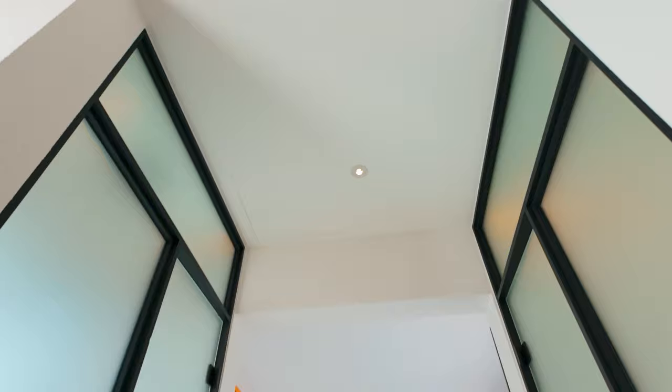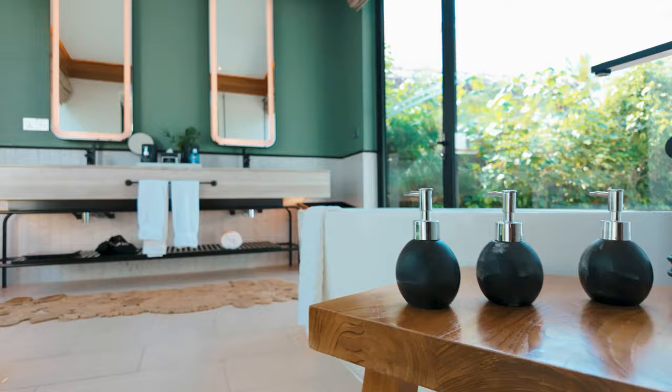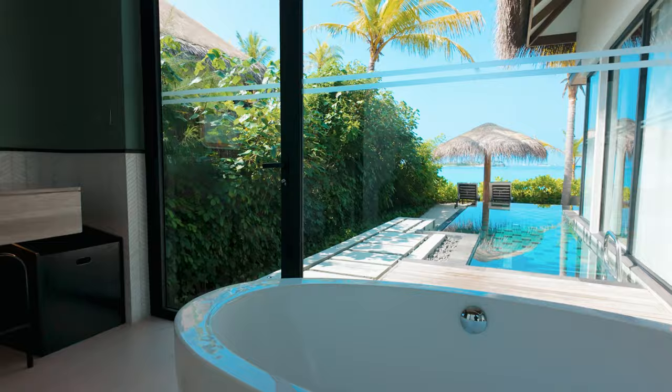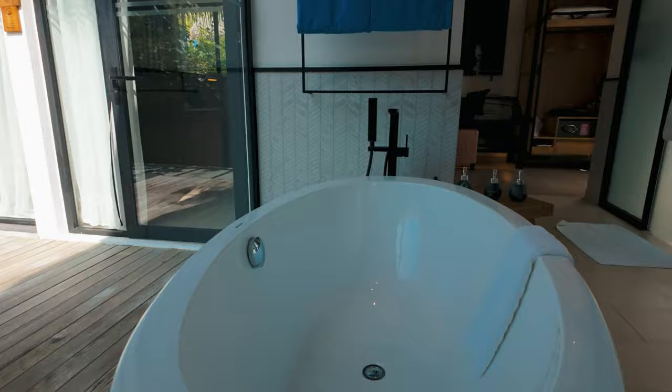Next to the closet was a shower with a rain shower head. Then there was the bath area — it was gorgeous — with two sinks, two mirrors, and a soaking tub. We could soak in the tub and enjoy the views of the lagoon. Simply breathtaking.